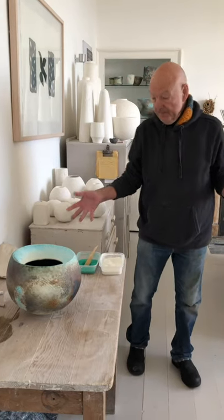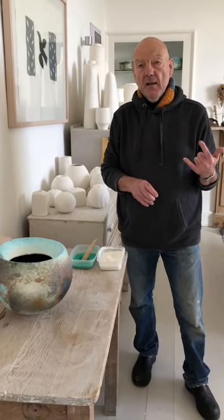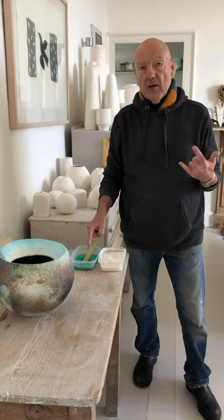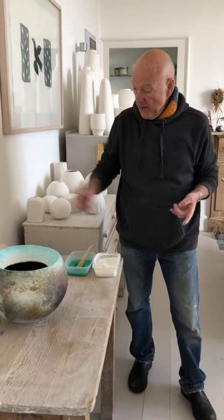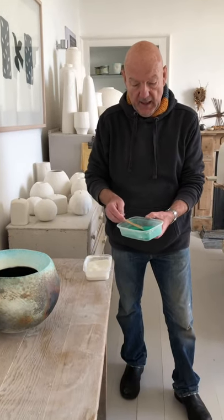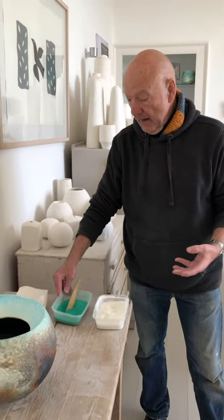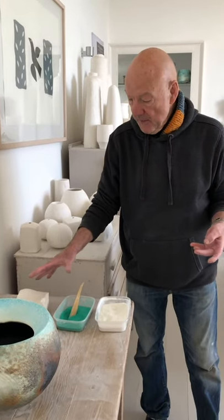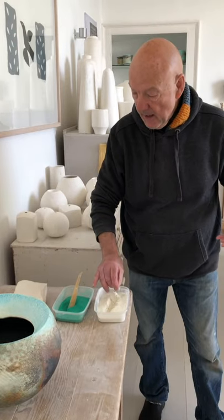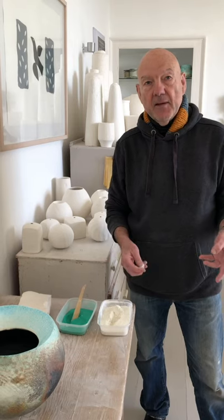These are my ingredients, and over the years I have stripped down the number of materials and the number of processes that I use. I now use just one clay, one single colouring material and a single firing. So I use porcelain, I use copper carbonate as the colouring material, which provides all of the colours of my work. And it's interesting to me that both of these materials — the china clay used to make the porcelain and the copper carbonate — are part of the landscape here in Cornwall.